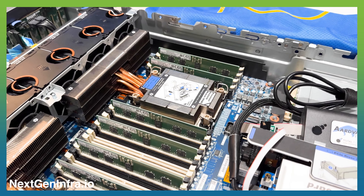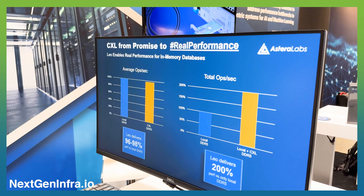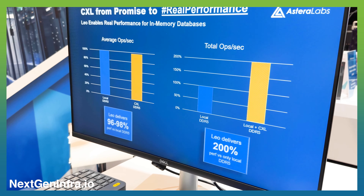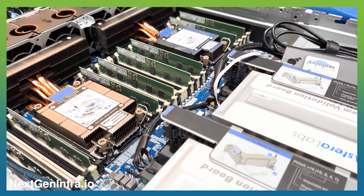Memory expansion is needed because we're running into bottlenecks where AI and ML workloads and in-memory database applications are starved for memory. They need more memory capacity as well as more memory bandwidth to be able to address those workloads.